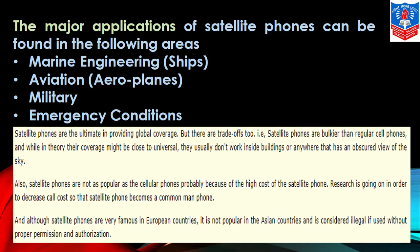The major applications of satellite phones can be found in the following areas: marine engineering — that is, in ships — aviation, that is in aeroplanes, military services, and emergency conditions. Satellite phones provide global coverage, but they are bulkier and heavier than regular cell phones. Their coverage might be close to universal, but they usually don't work inside buildings or anywhere with an obscured view of the sky.